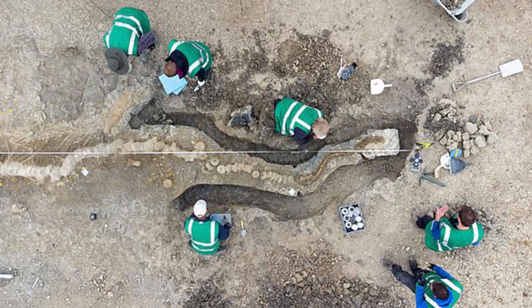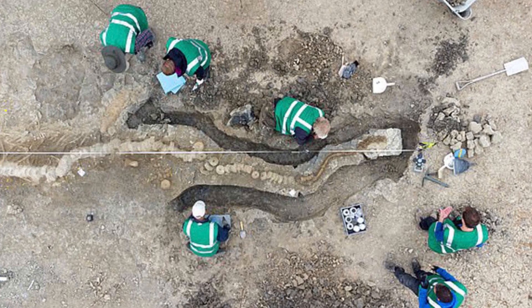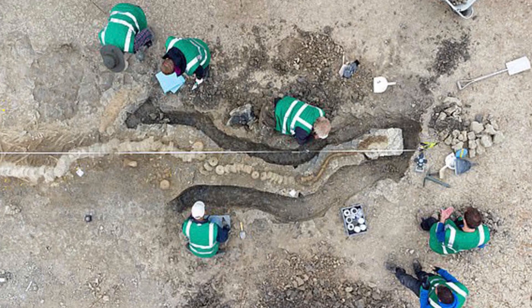"It was an honor to lead the excavation," said Dr. Lomax, who is an expert on ichthyosaurs and has described five new species in the course of his research.